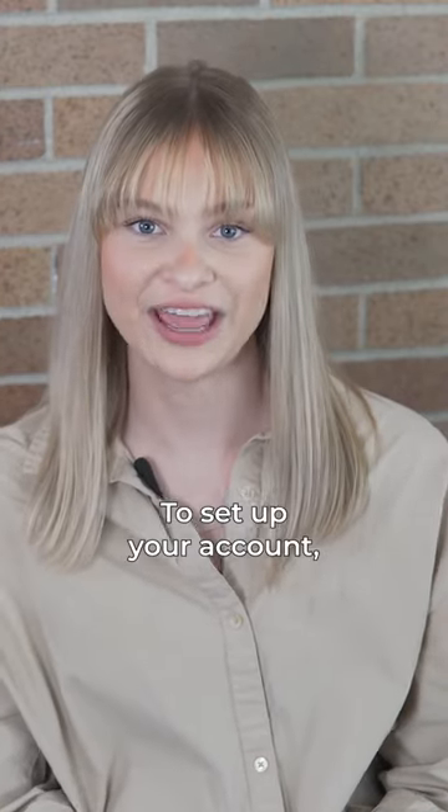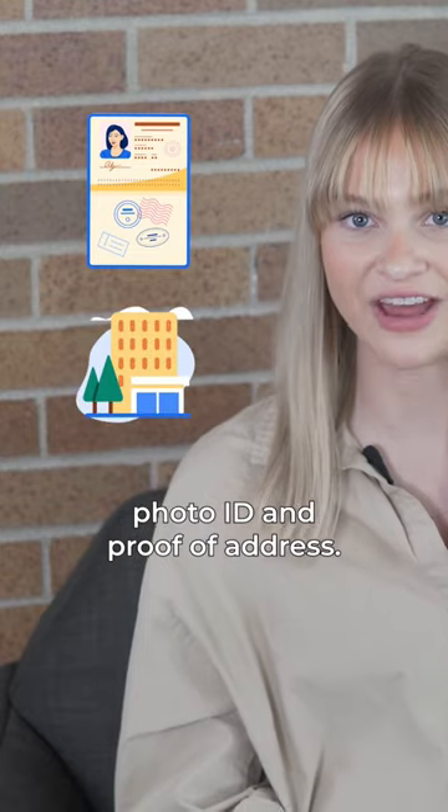Popular cell phone providers in Australia include Southern Phone, Woolworths Mobile, Optus, Vodafone, and Telstra. To set up your account, you'll need a government-issued photo ID and proof of address.